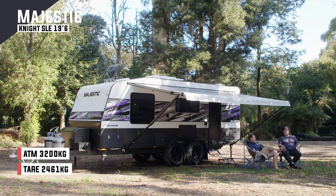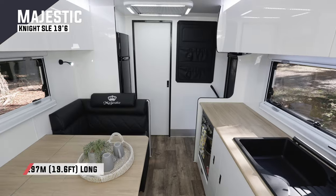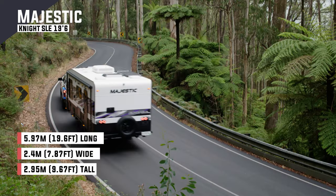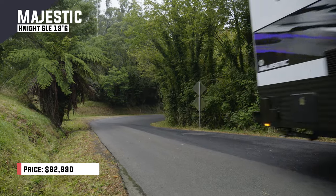The Majestic is a couples van and it's for a couple who like no-fuss travelling — a little bit of caravan park travelling and a little bit of staying in the bush, but not really hardcore off-grid camping. So this suits quite a big market for those who like to do a little bit of both.